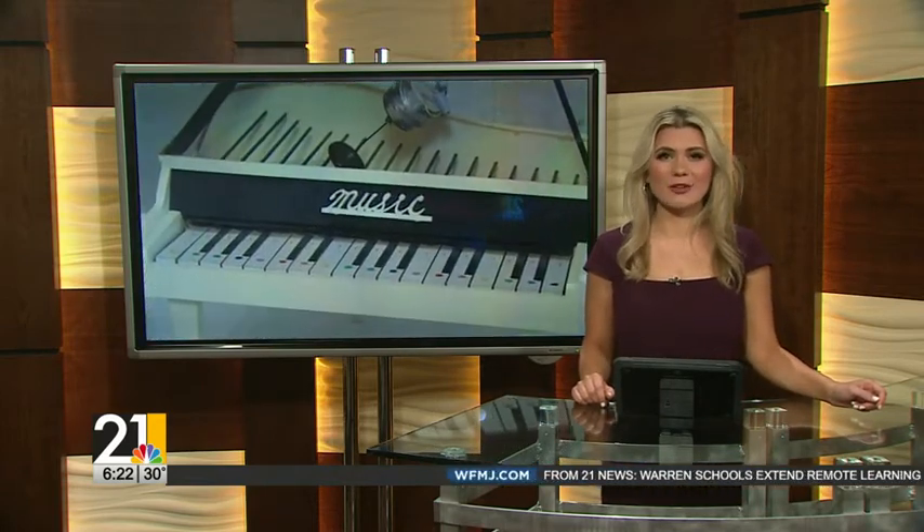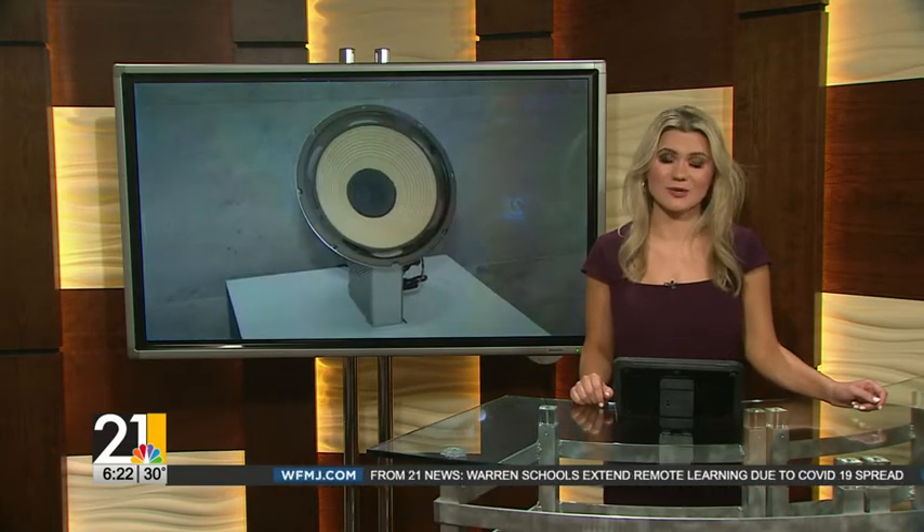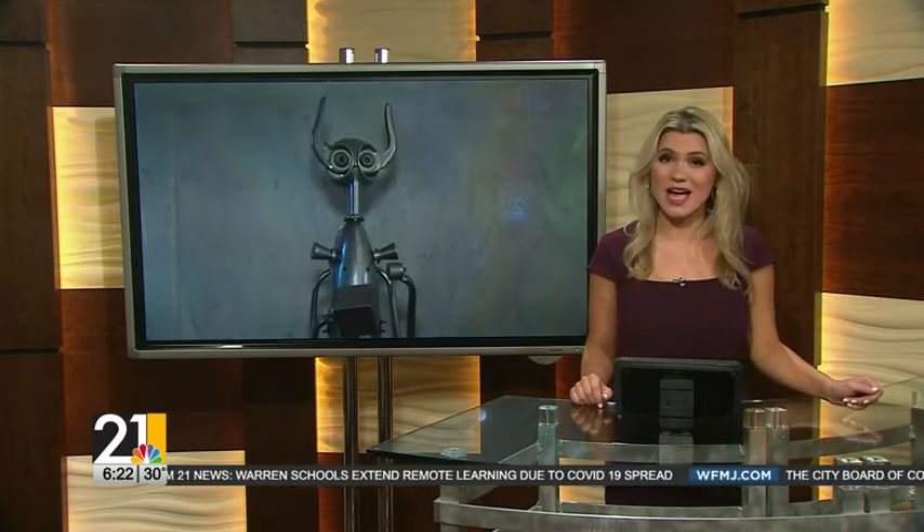Youngstown continues to be in the artistic spotlight. The David W. Bermant Foundation of Santa Barbara, California, donated a multi-million dollar modern art collection to the Butler Institute. The museum says this is a major landmark and will bring a lot of eyes to the city.